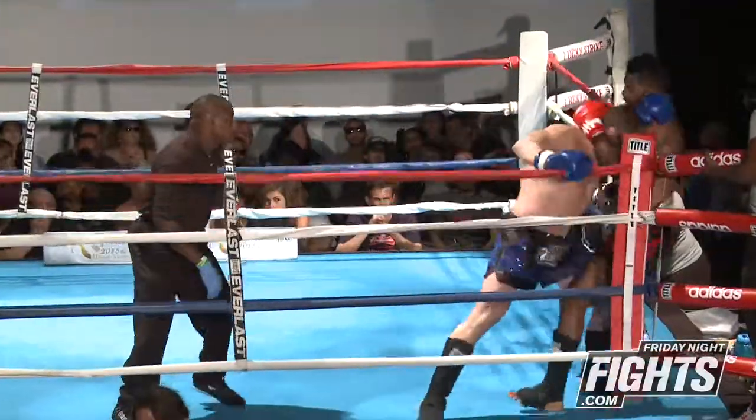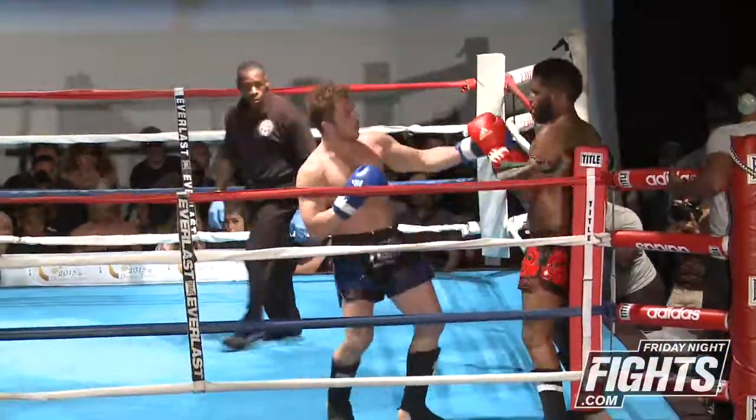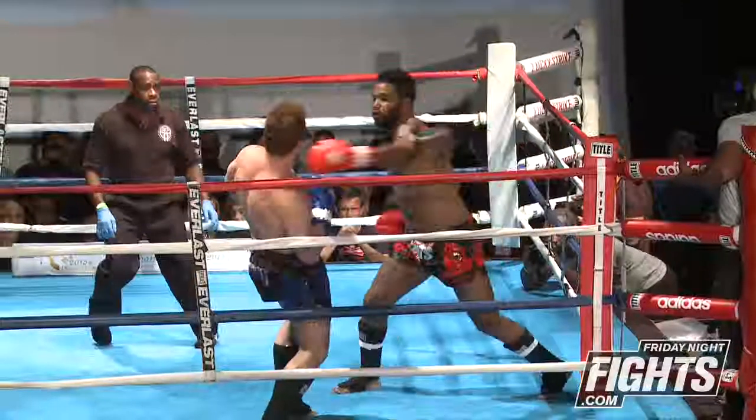It wasn't clear enough for me to see. He's going for the body here. Sharp knee from Giannis there. Nice big right hand there.